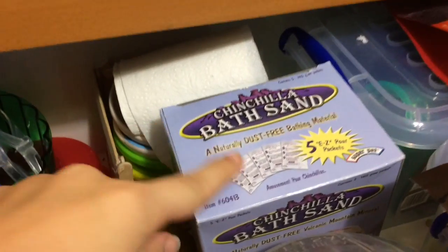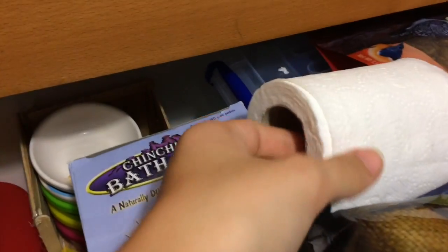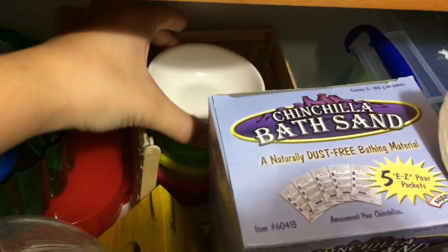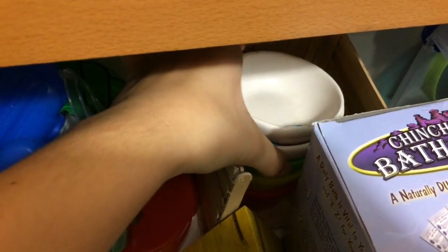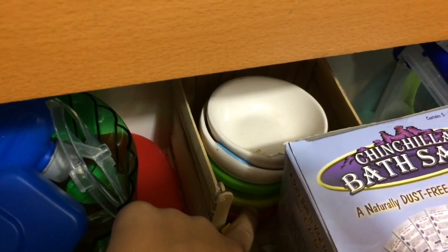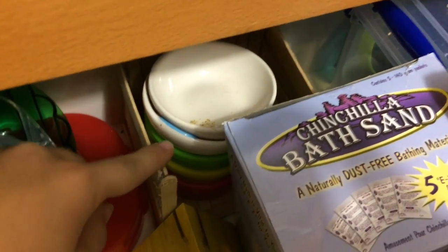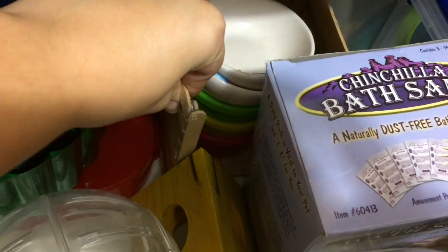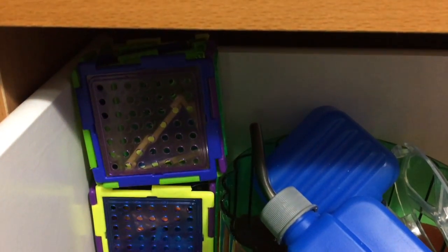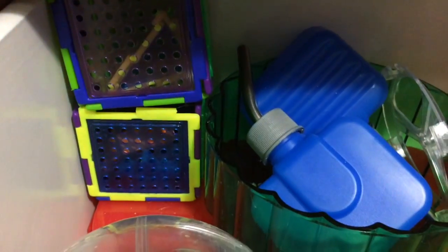So then I just have some chinchilla bath sand and some toilet paper that I shred up sometimes and give to my hamster. Then in the back I have some Christmas dishes and some plastic bowls that I got with my hamster cage. Then I just have this popsicle hideout that I made, and some broken-up puzzle playgrounds where I made some bins and shoved the extra pieces in.